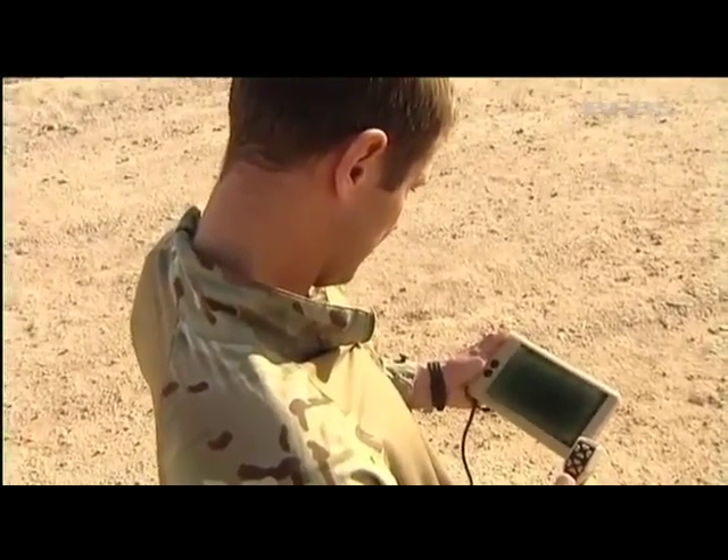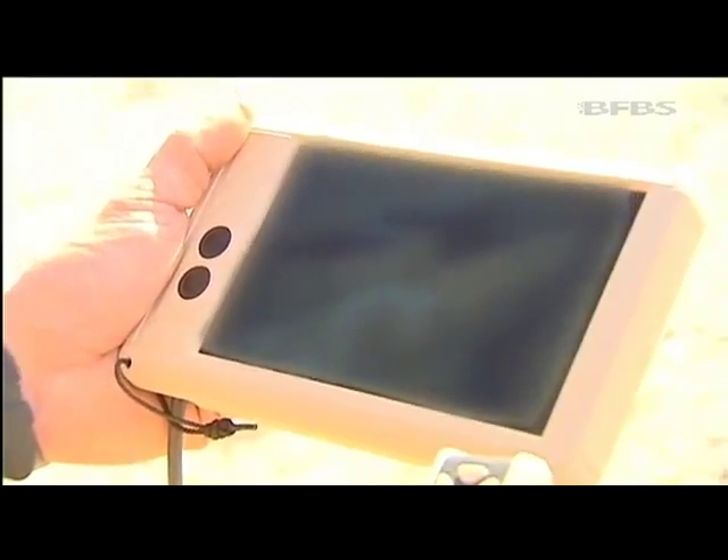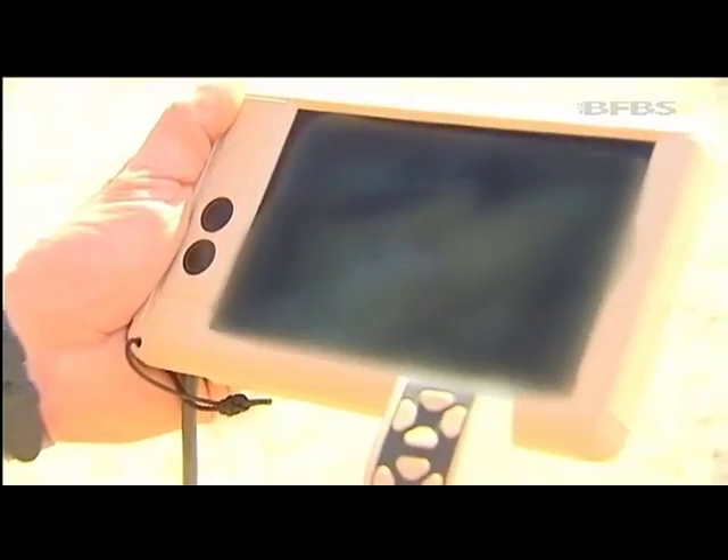160 of them have been delivered to UK troops, costing 20 million pounds. It's money well spent though if it's going to prevent soldiers being pinned down by enemy fire.